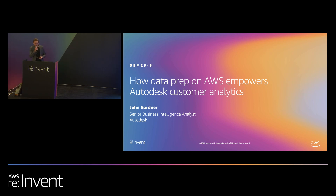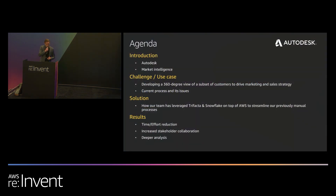Hey everyone. Thanks for being here today. As mentioned, I work for Autodesk as a senior business intelligence analyst on the market intelligence team. And over the next 20 minutes, I hope to show you how we have leveraged Trifacta on top of AWS to improve our customer analytics practice.